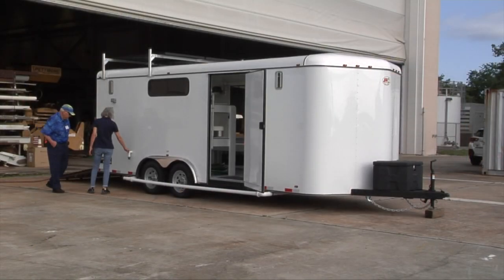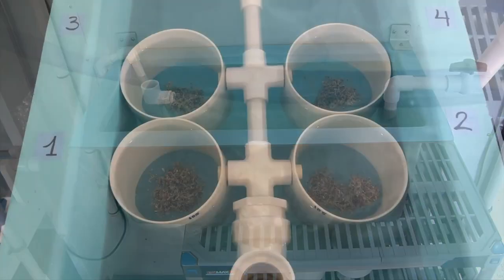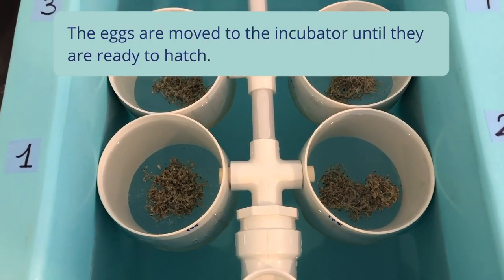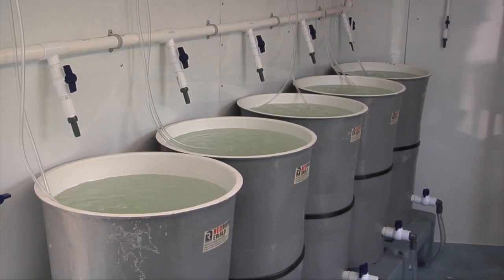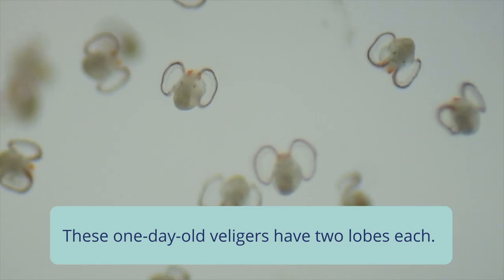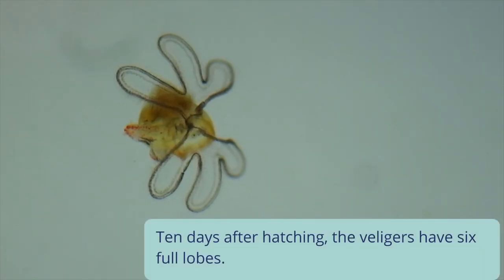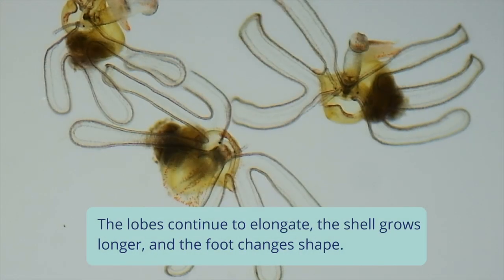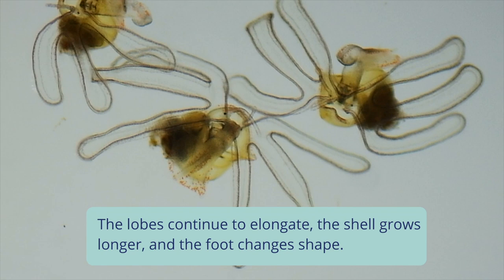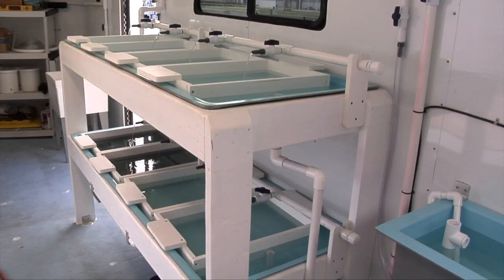This mobile hatchery is 8 feet wide by 20 feet in length. It has an egg incubation system, a larval rearing system, and a metamorphosis and juvenile system.